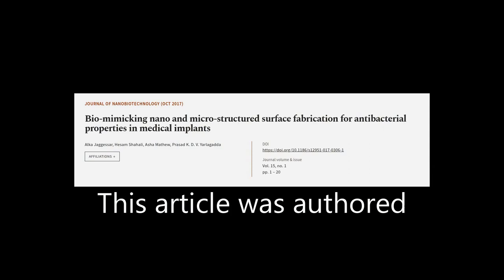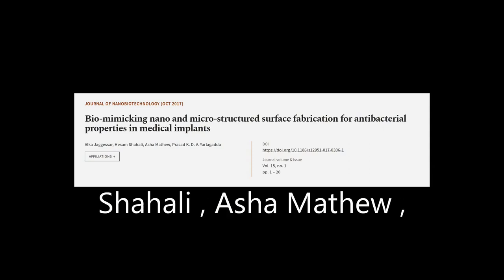This article was authored by Oka Jagasa, Hesam Shali, Asha Matthew, and others.